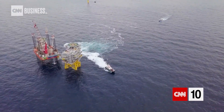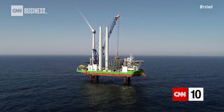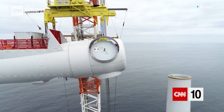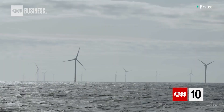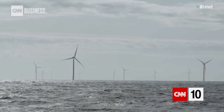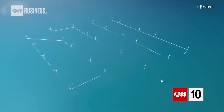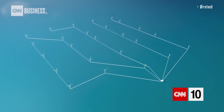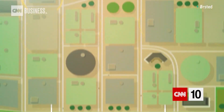Hornsea 1 is the biggest offshore wind farm that anyone has ever built. What we're actually building is 174 enormous wind turbines, spaced out over 400 square kilometres of seabed. Between each turbine there is a cable buried into the seabed, and all these cables from all these turbines go into each substation, from where the electricity then goes into the national grid, and from there, it goes into people's homes.